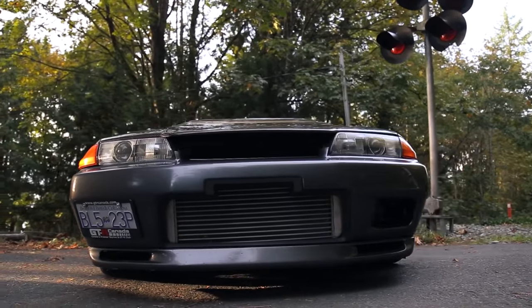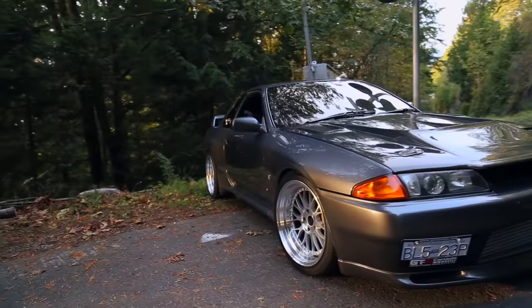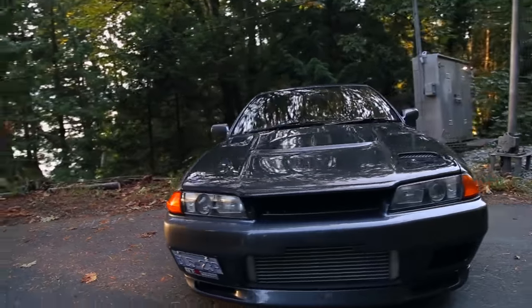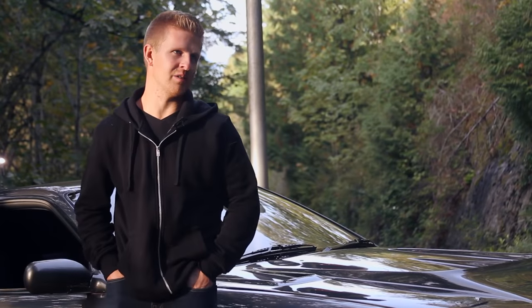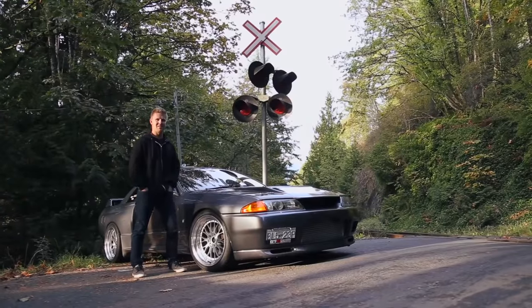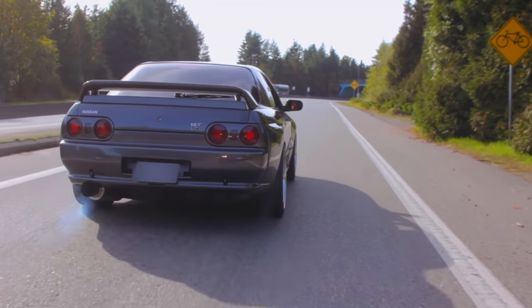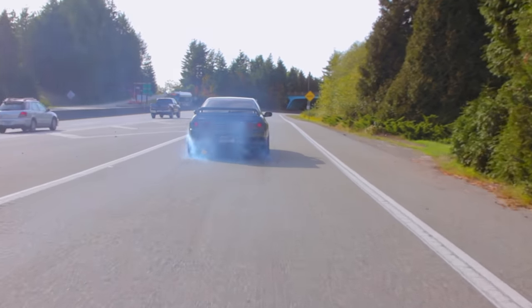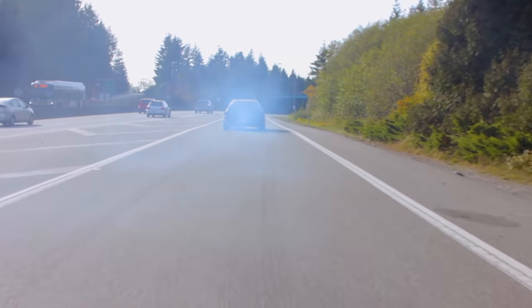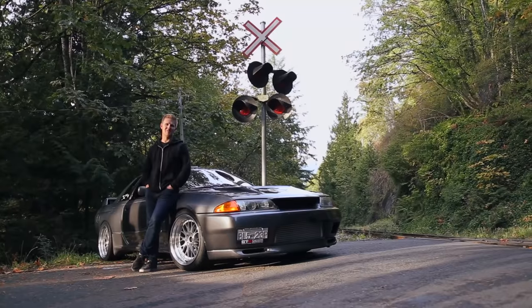With the R32s — not the 33 or the 34 — you can wire in a switch into the all wheel drive electrical system so it shuts it off. Then you're able to just do burnouts and drifts, spin the tires, have some fun. Best of both worlds: all wheel drive hookup on the track, and then rear wheel drive for spinning around and having fun.